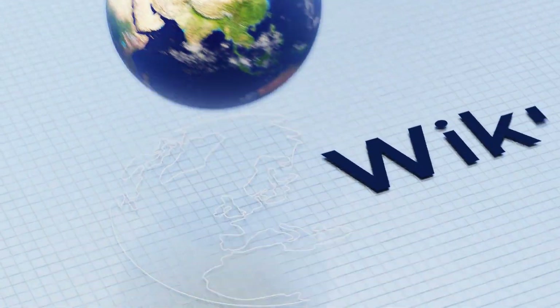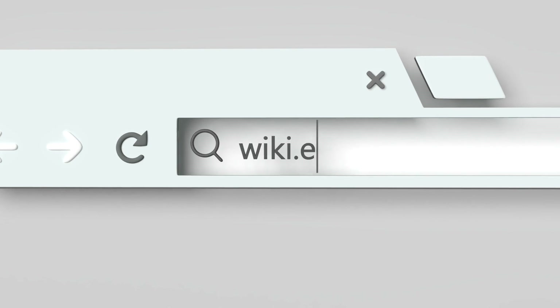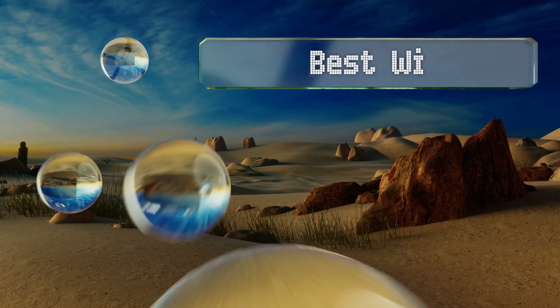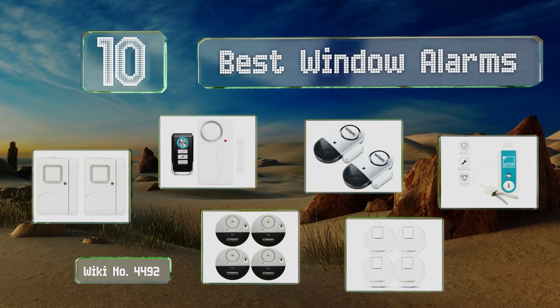wiki.easyvid.com — search EasyVid wiki before you decide. EasyVid presents the 10 best window alarms. Let's get started with the list.